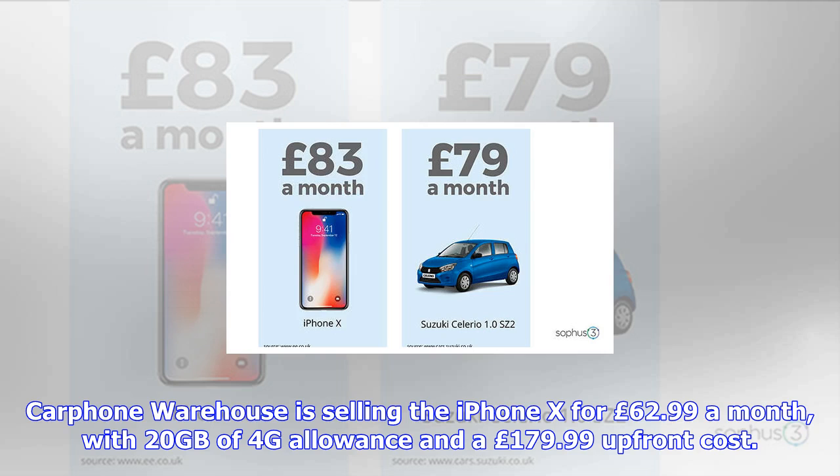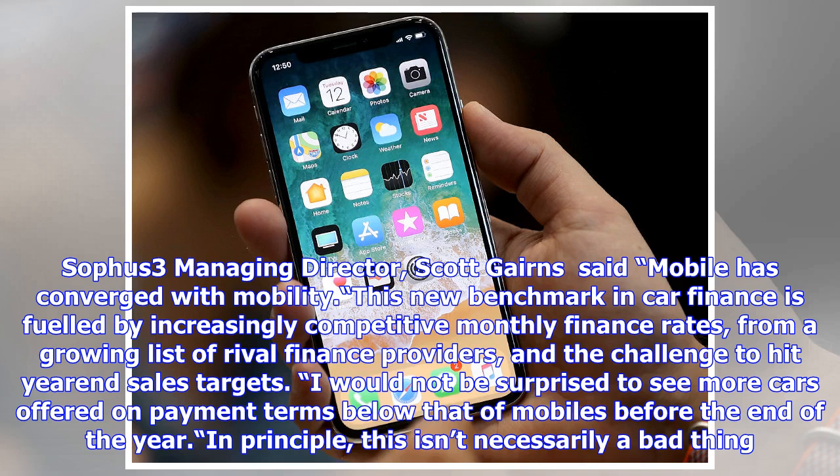In principle, this isn't necessarily a bad thing. Cars will anyway become part of a monthly mobility model within the unstoppable digital transformation of automotive retail. And at less than £100 per month, even more car buyers will be tempted to buy digitally. But are the car brands ready to engage and transact online with customers in the style of a Vodafone or a Carphone Warehouse?